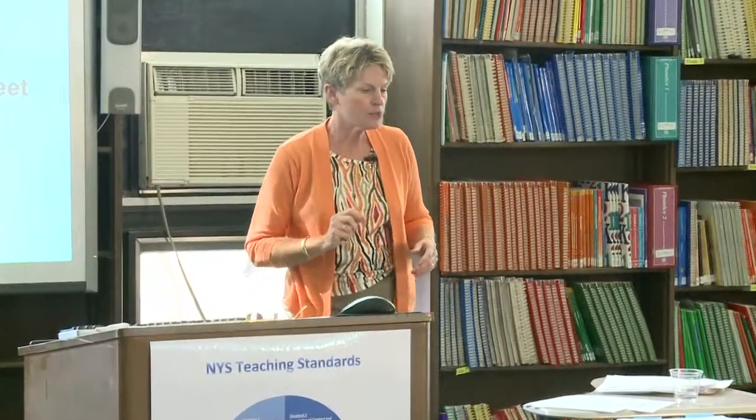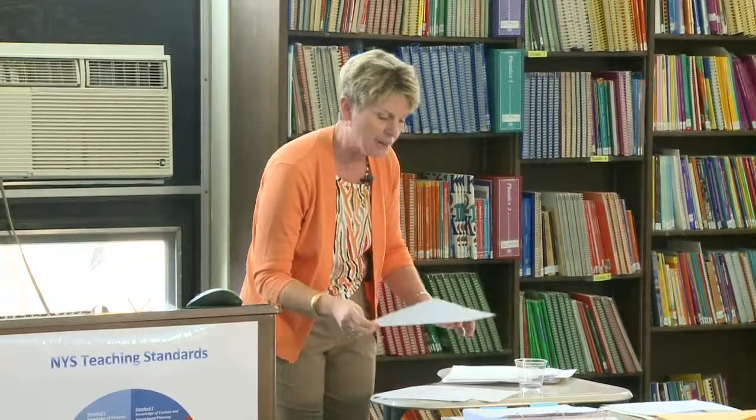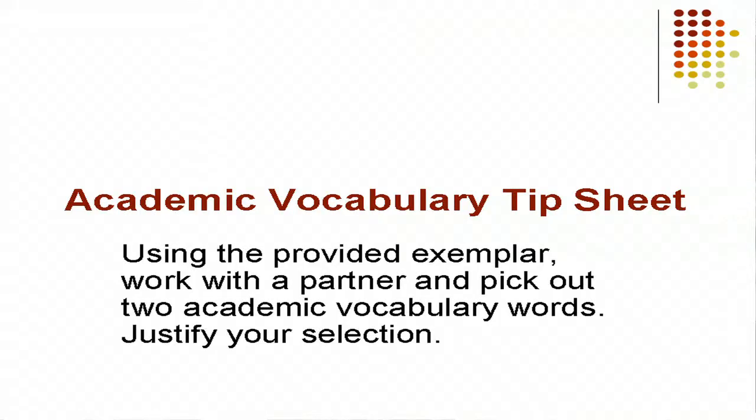There is also an academic vocabulary tip sheet, which I believe is the goldenrod color in your packet. There is no magic formula for picking out academic vocabulary. No matter where I go, teachers are asking for academic vocabulary lists — yes, there are thousands of them, but as teachers you cannot focus on thousands of academic vocabulary words. So how do you decide what to focus on?